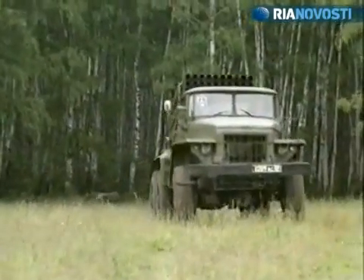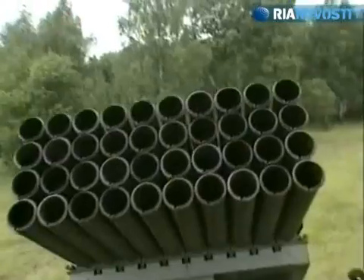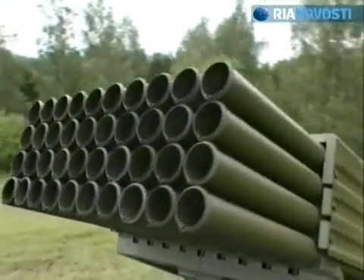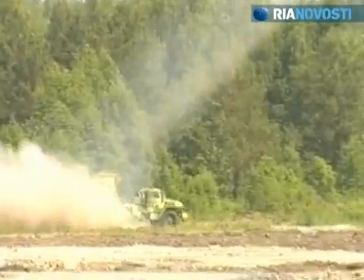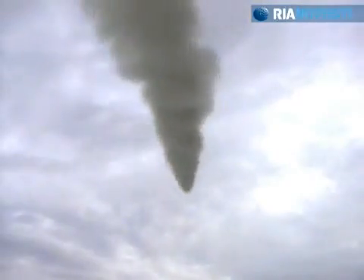The Grad Multiple Launch Rocket System is used in dozens of countries and is as popular as the AK Assault Rifle. It has been in service for 50 years now and every year a new type of ammunition is developed for it.